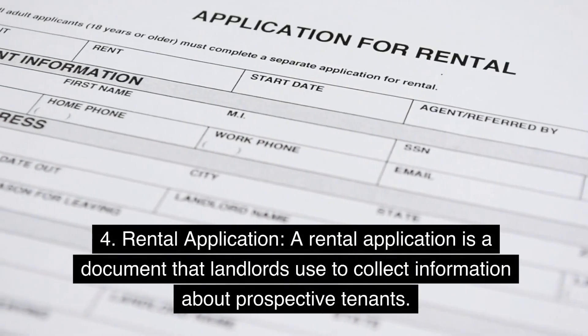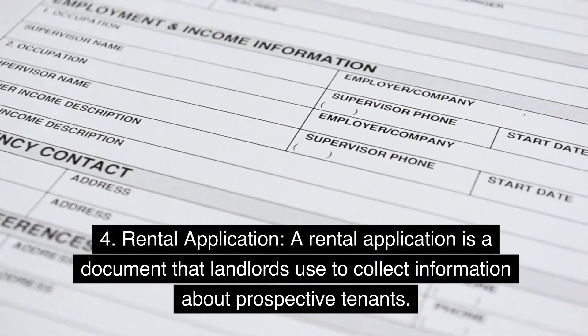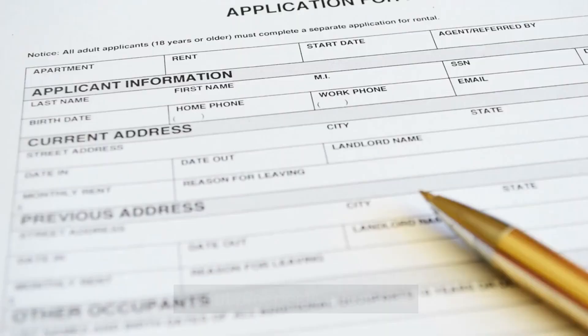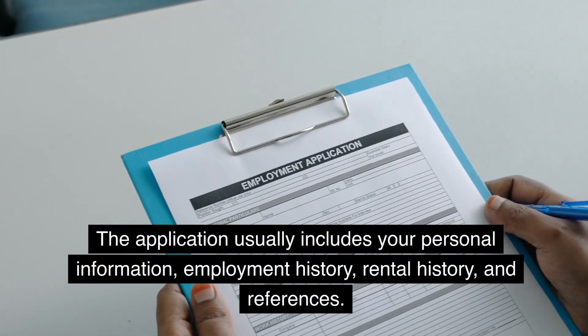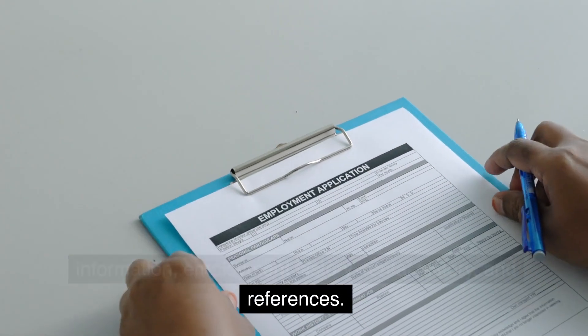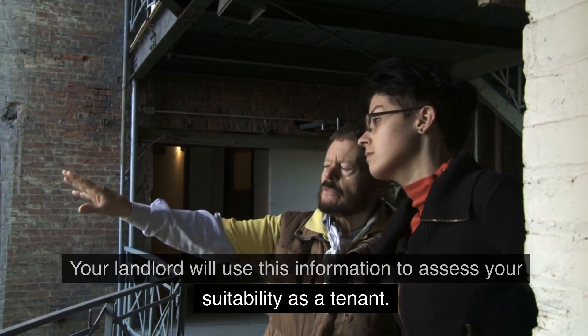4. Rental Application. A rental application is a document that landlords use to collect information about prospective tenants. The application usually includes your personal information, employment history, rental history, and references. Your landlord will use this information to assess your suitability as a tenant.